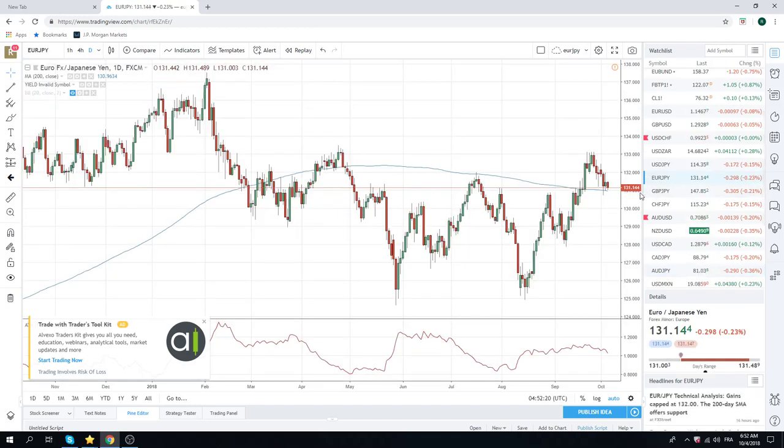We're going to try and resell some euro/yen up near sort of 60 maybe if we can. But we're squaring that, so really we're just managing this Aussie/yen.